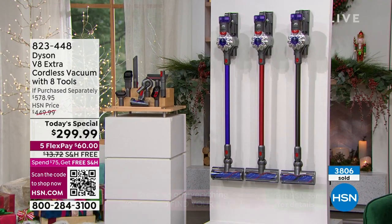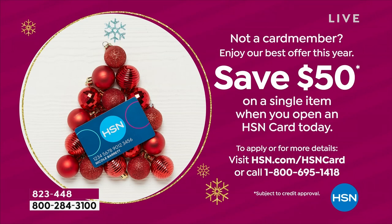Right now as we round out our big Cyber Week savings, sign up for the HSN credit card. Maybe you've never done that before, or you've waited for a high-ticket item — this is the item to do it. Save $50 when you apply and buy with the HSN card today, which brings you to spending less than $250 on the brand new Dyson V8.